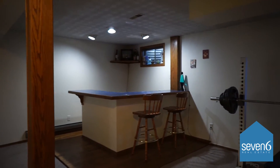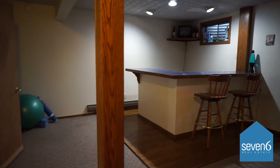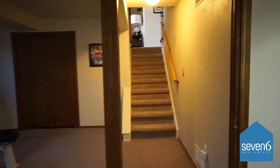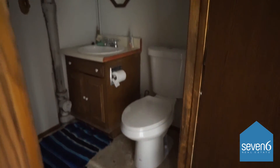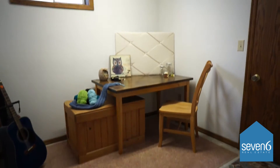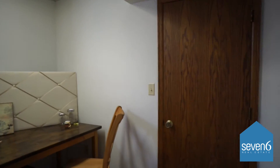Here we have the finished basement. It has a nice wet bar set up in the corner. We have a half bathroom here — the toilet was recently replaced, in good shape. Here we've got a little spare room that could be used as a non-conforming bedroom. They have it set up as a craft room. It has a closet with storage as well.